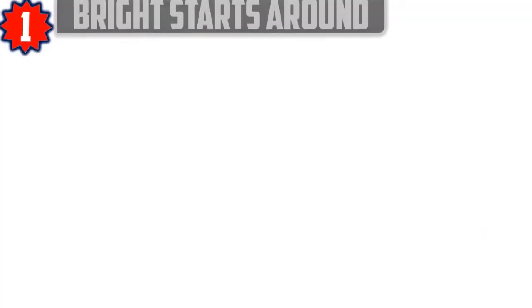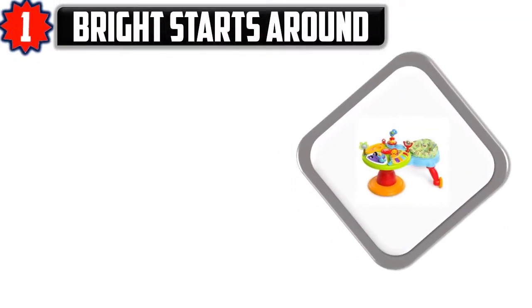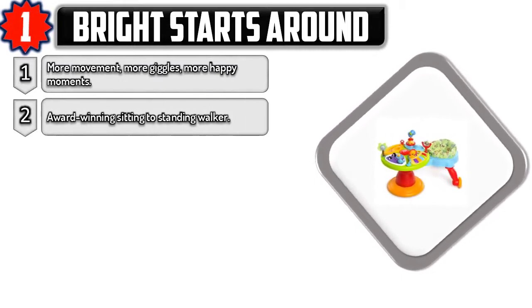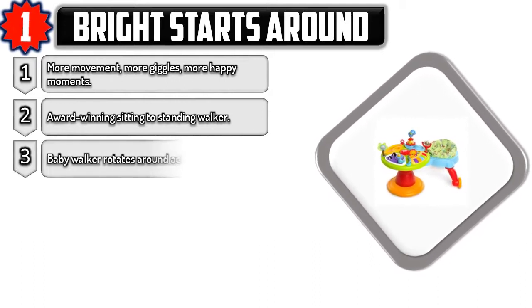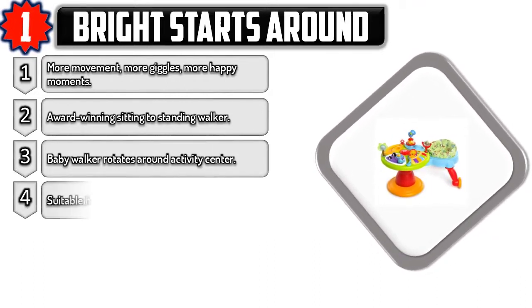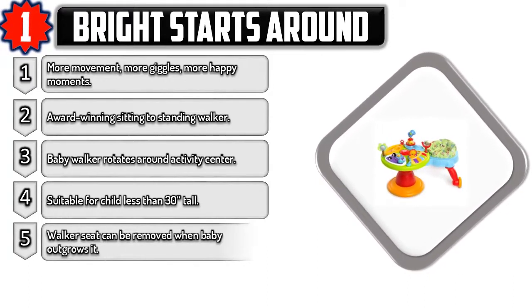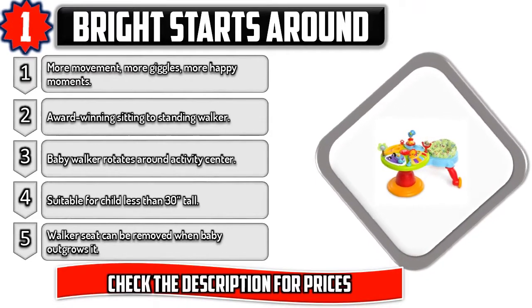Number one: Ride Around — more movement, more giggles, more happy moments. Award-winning sitting-to-standing walker. Baby walker rotates around the activity center. Suitable for children less than 30 inches tall. Walker seat can be removed when baby outgrows it. Check the description for prices.